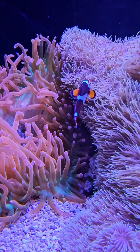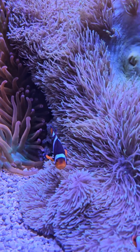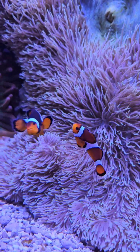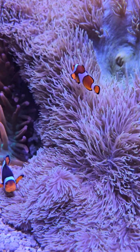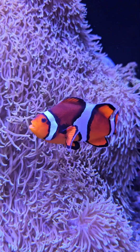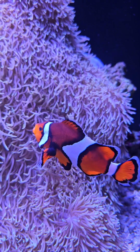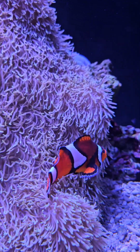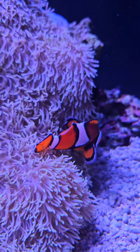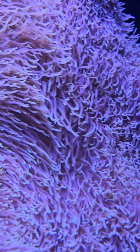I want to see. Nemo. This is a Nemo. Oh, that's beautiful. Oh my gosh. They are beautiful. What is this one, babe? I don't know, man. It's most beautiful. That's amazing. Wow, it's amazing.